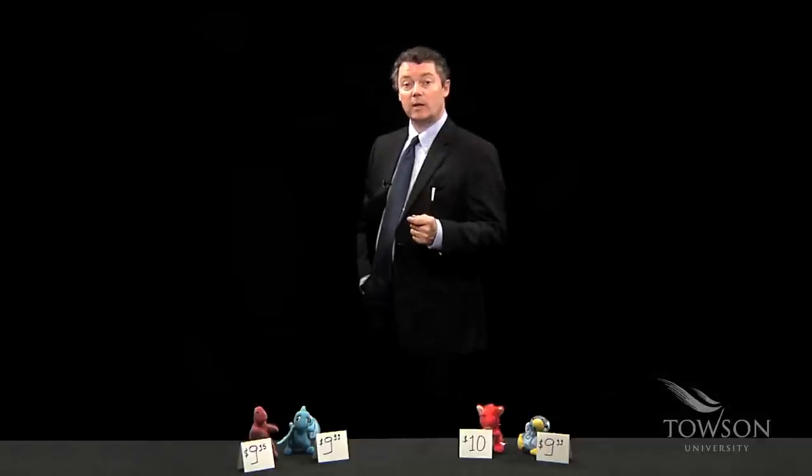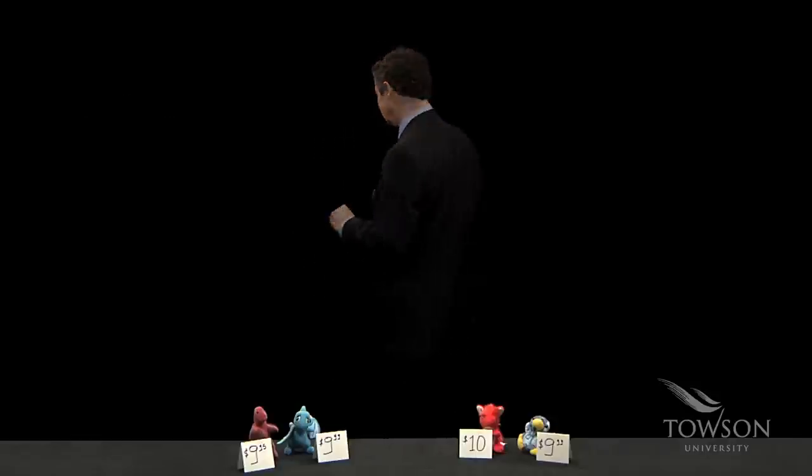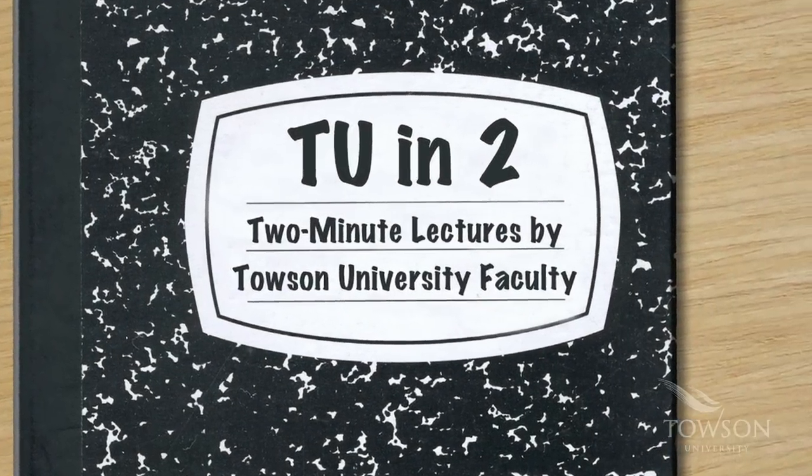So next time you go shopping, remember the power of 9. Do you want to know more? Come to the College of Business and Economics and major in Business. I'll see you there. Bye for now.